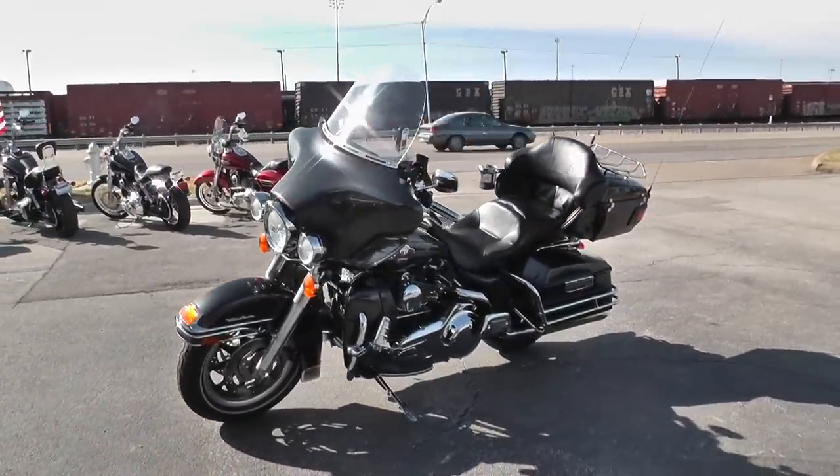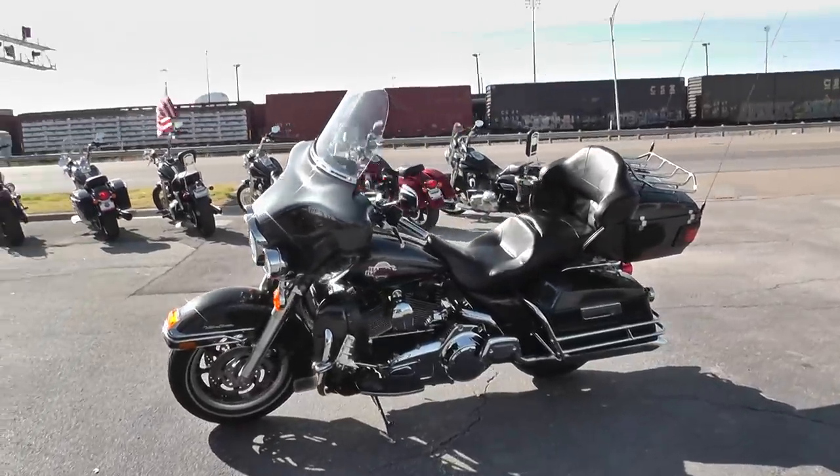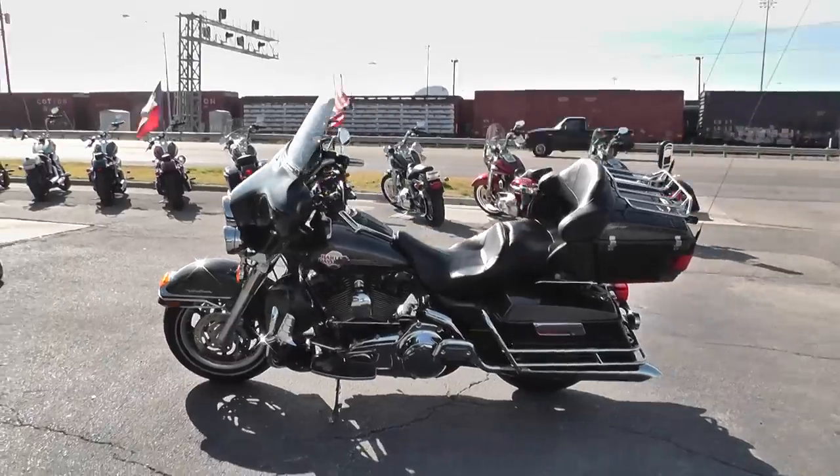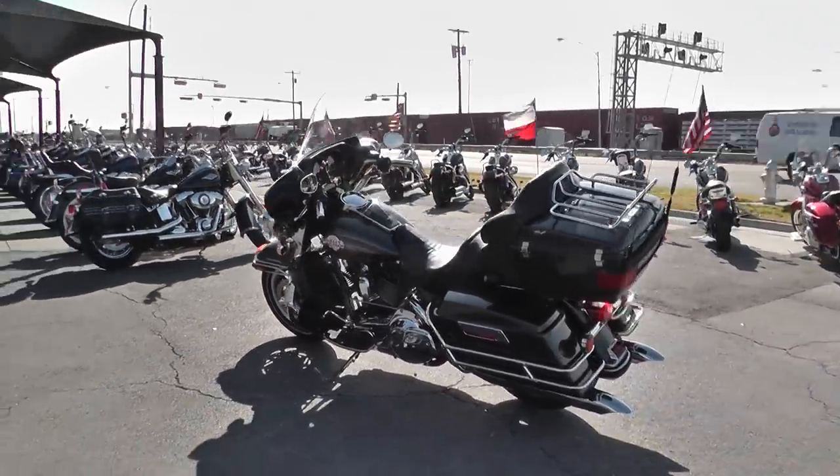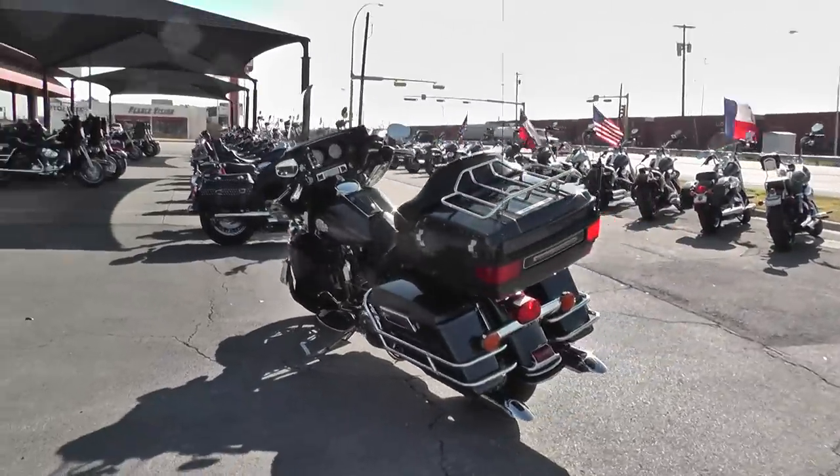This bike fires right off, shifts out good. I rode it around the parking lot and it didn't seem to have any kind of issues at all. Didn't smoke, didn't make any kind of crazy engine noise or anything.